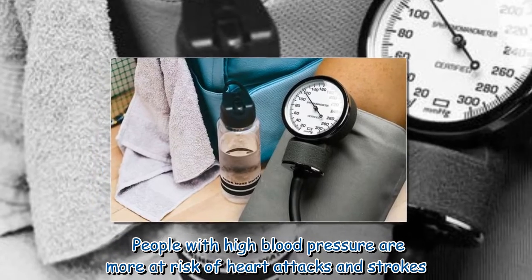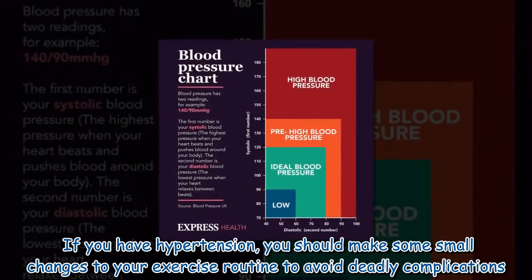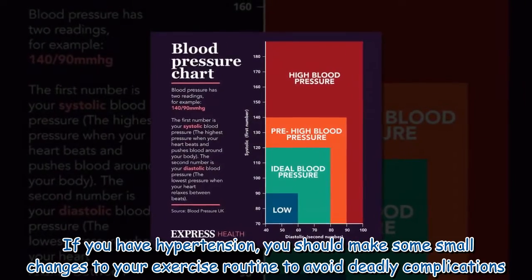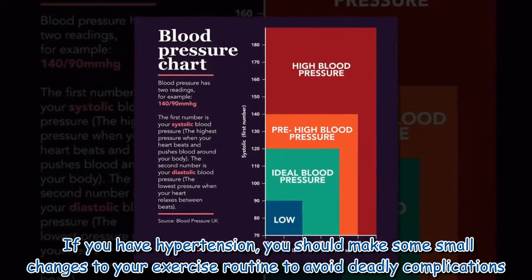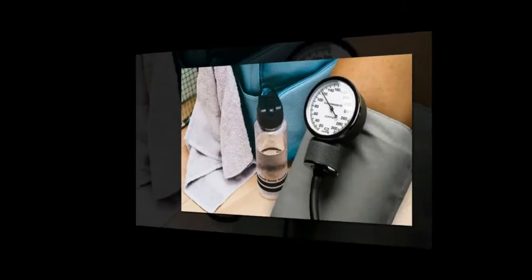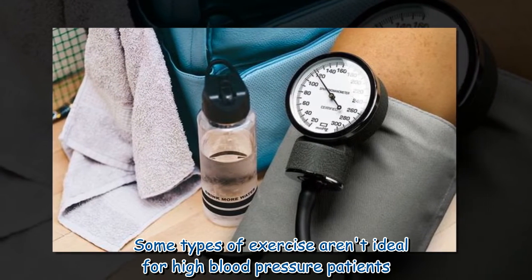People with high blood pressure are more at risk of heart attacks and strokes. If you have hypertension, you should make some small changes to your exercise routine to avoid deadly complications, as some types of exercise aren't ideal for high blood pressure patients.